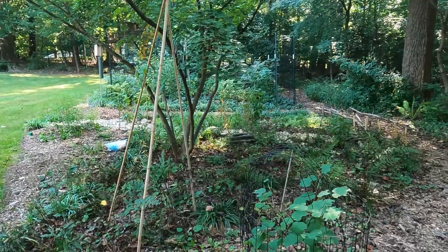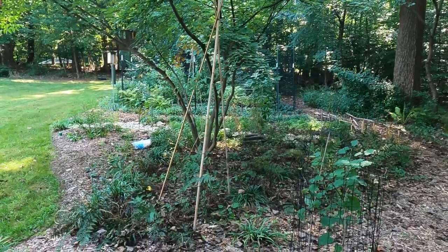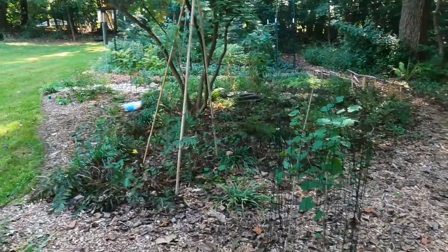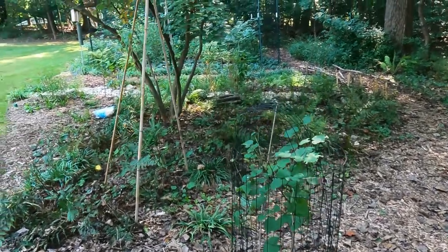They have berries and they fall to the ground, but their berries are so big that the wildlife — for instance the birds or the small mammals — they don't eat them. So hopefully someday these redbuds that I have caged close to the Kousas will take their place.